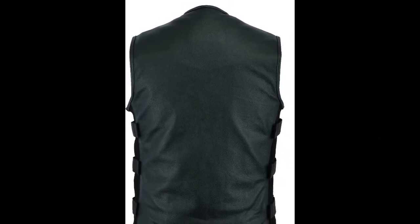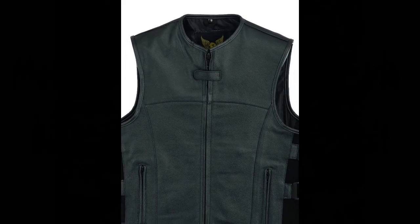Unique styling details and cut lines, leather piping trim with generous armholes, and straps to adjust the vest.